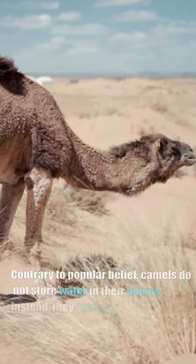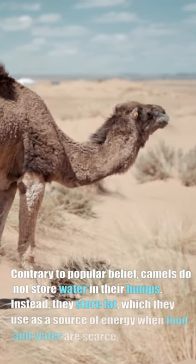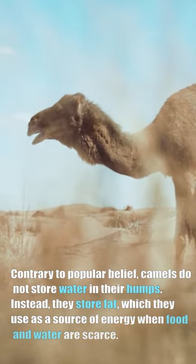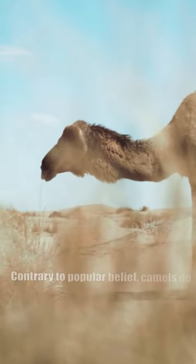Contrary to popular belief, camels do not store water in their humps. Instead, they store fat, which they use as a source of energy when food and water are scarce.